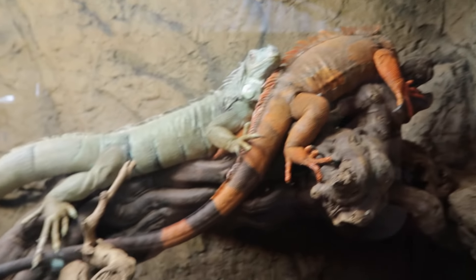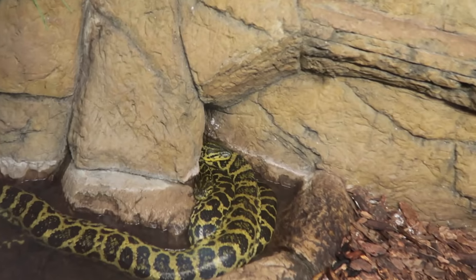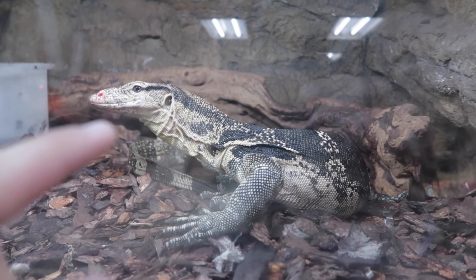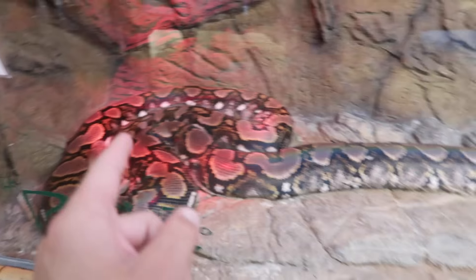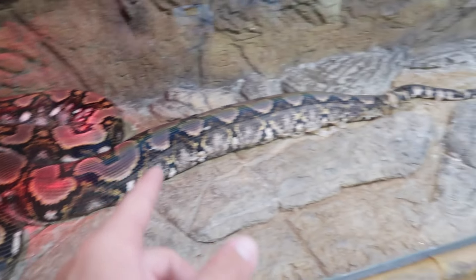We got our chill iguanas here. We got the anacondas down here — two over here and one over there. Dude, that's so sick. I would love one of these little baby monitors. That one just shed. That snake's probably like 250 pounds, not even kidding you. Massive. There's got to be a spider in here — tarantula. Look at all the webbing. Where is it? I don't see it and I don't really want to see it.